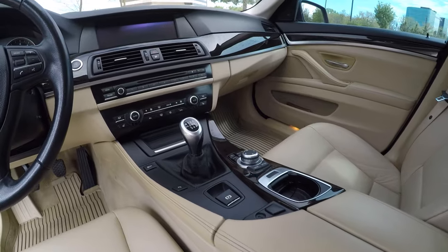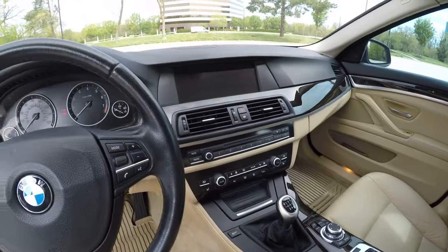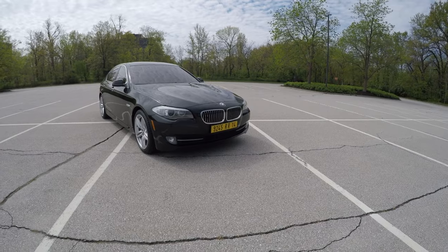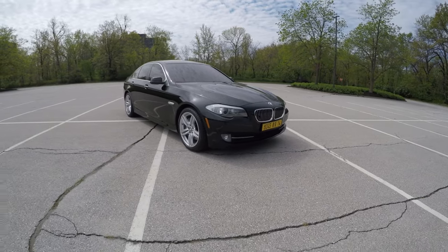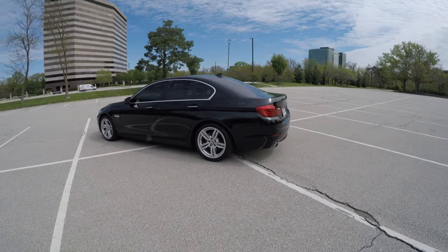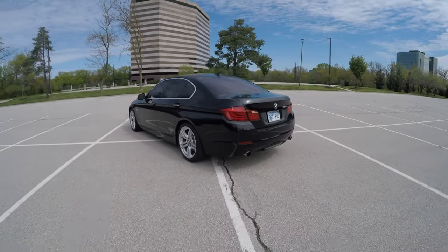That's generally what it takes to own and operate one of these F10 535i BMWs. I truly have enjoyed owning this car — I don't know how much longer I'll keep it, but I do not regret buying or keeping it. I would recommend it to anyone ready to take on the maintenance these cars require. That's all for this time — thanks so much for watching, and we'll see you again next time.